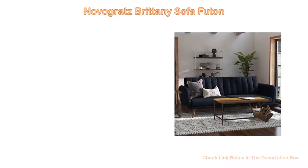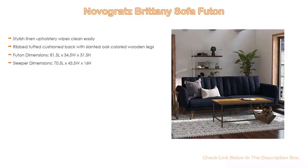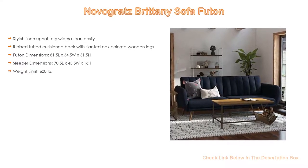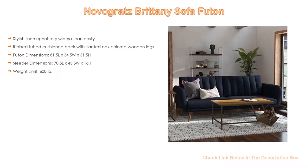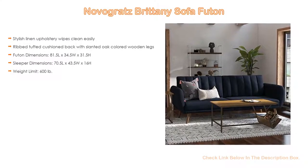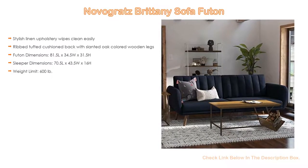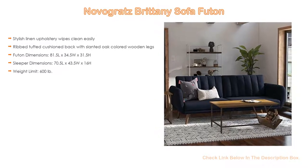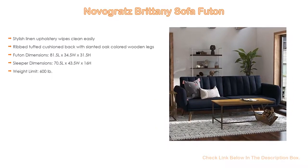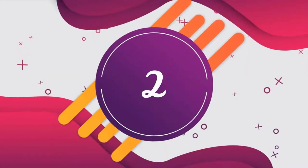Number 3. For some exclusive reason, Novograd's Britney Sofa Futon is on our list, which has not only stylish linen upholstery that wipes clean easily, but also a ribbed tufted cushioned back with slanted oak-colored wooden legs. Futon dimensions: 81.5 length x 34.5 width x 31.5 height inches. Sleeper dimensions: 70.5 length x 43.5 width x 16 height inches. Weight limit: 600 pounds.